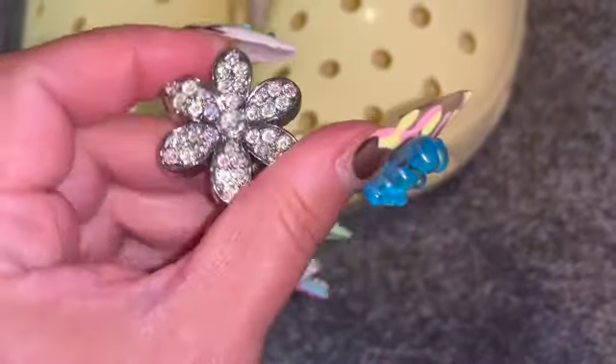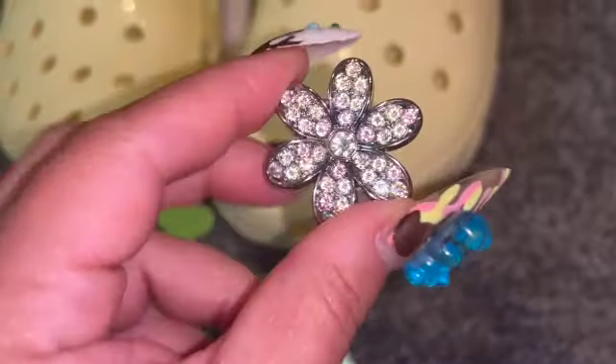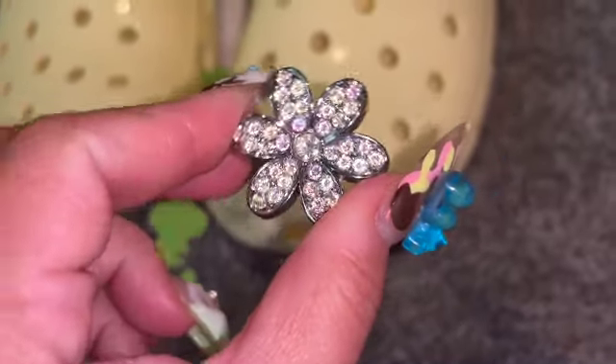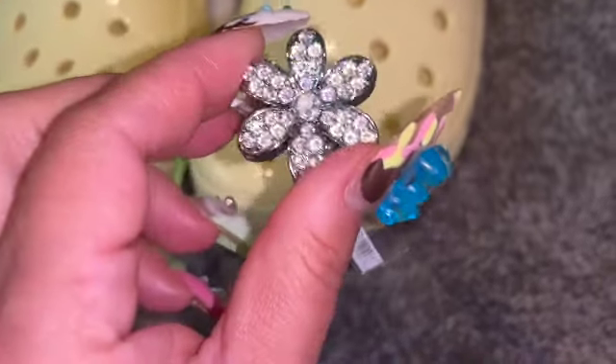You guys know I love the hardware ones. So this is like a faux silver hardware with faux diamonds in the shape of a flower. So cute — I love the intricate detail.